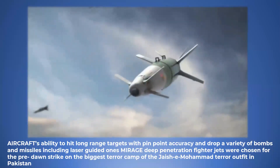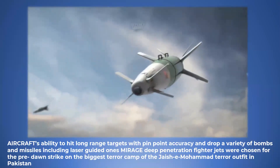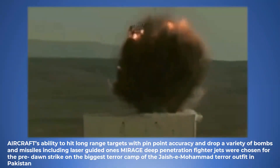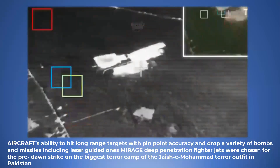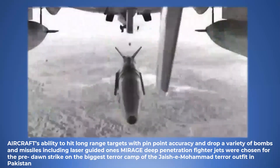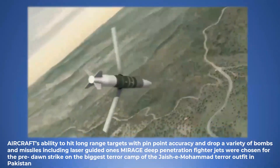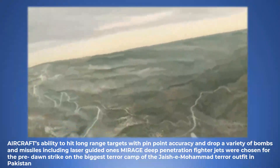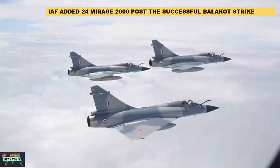Because of the combat aircraft's ability to hit long-range targets with pinpoint accuracy and drop a variety of bombs and missiles including laser-guided ones, Mirage 2000 deep-penetration fighter jets were chosen for the strike on the biggest terror camp of the Jaish-e-Mohammed outfit in Pakistan. Following the successful operation, IAF added 24 new Mirage 2000s to its fighter jet arsenal.